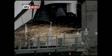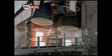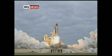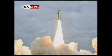Eight, seven, six, four, three, two. Zero and liftoff for the final launch of Endeavour — expanding our knowledge, expanding our lives in space.